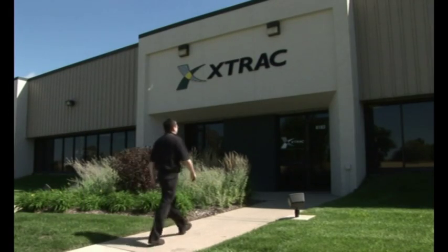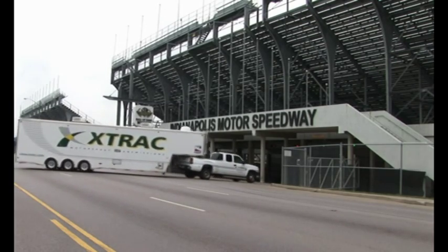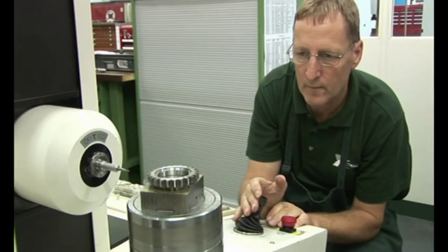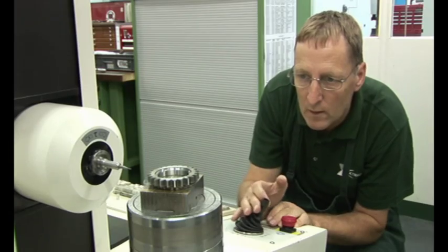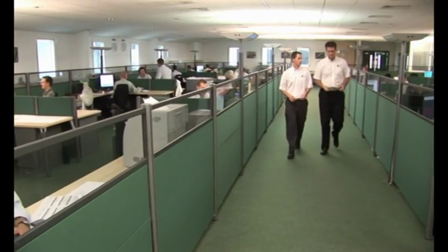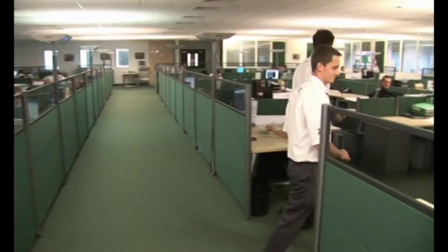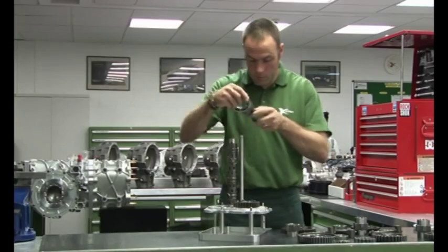A further facility is located in the heart of the American motorsport industry, in Indianapolis, home to the famous Indy 500 race. X-Track's most valued asset has always been its highly skilled workforce, with the company's 250 employees also forming the largest group of shareholders, through the award-winning employee trust share scheme.